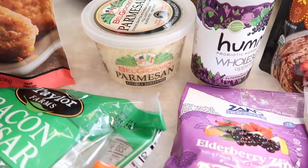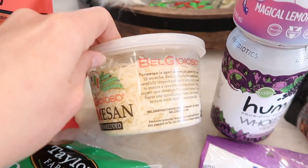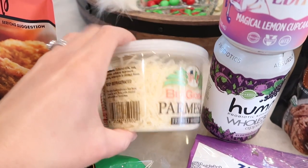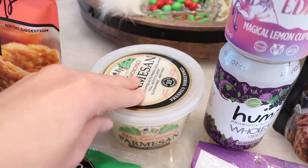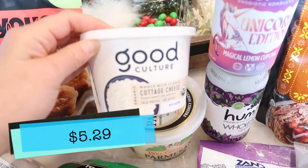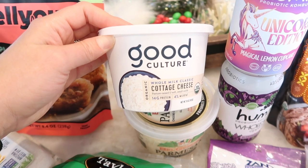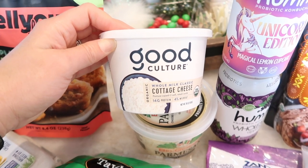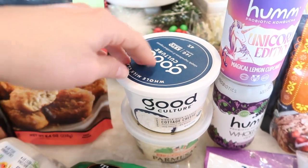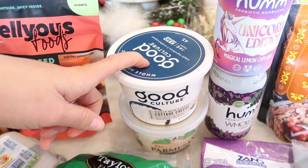I had to get some more Parmesan. I'm trying this brand — I don't feel like I've tried it before. When I was looking at all the Parmesan options, this one just looked nice and fresh, and I liked how thinly sliced it was. And then so many of you guys recommended the Good Culture cottage cheese — because I showed you I got their sour cream last time. I always listen to you all, and three to four people mentioned how good their cottage cheese is, so I'm probably going to dig into this right after this haul.